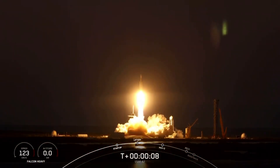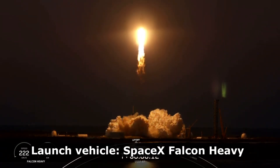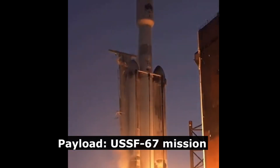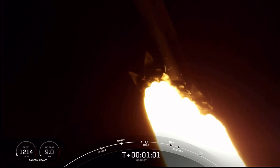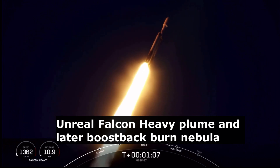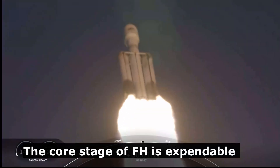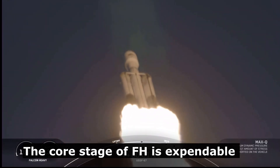Go Space Force. Engine full power and liftoff, USFM 67. We have passed through Max-Q — that's the largest mechanical stress on the vehicle on ascent. Incredible, incredible views there on your screen. Falcon Heavy in flight.